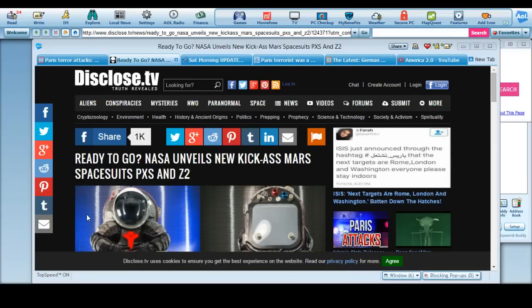Hi guys, this is coming from Disclose.TV. NASA unveils a new kick-ass Mars spacesuit PXS-NZ-2. I don't know so much whether or not this is a concept or whether or not they're actually going to use specifically this suit.